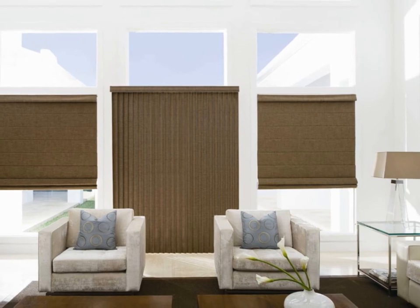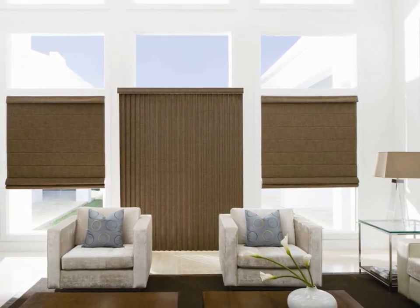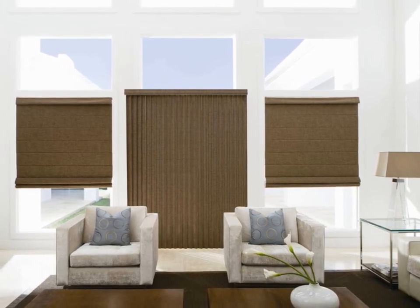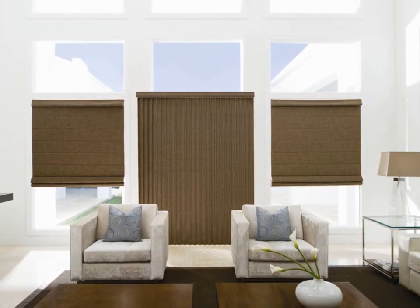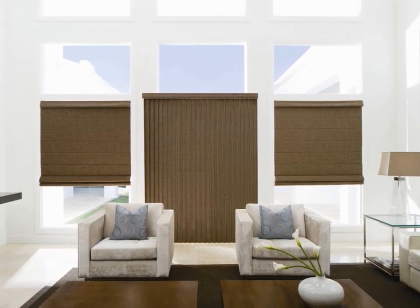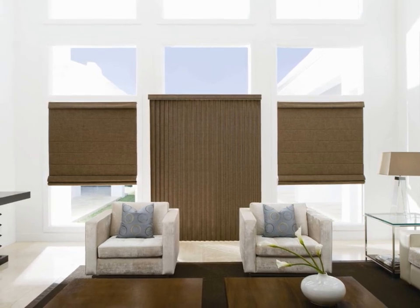Moving into a more transitional look, Levolor vertical blinds also coordinate with Levolor Roman shades. The soft fabric folds of Roman shades bring exclusive style to any space, all while working seamlessly with larger window solutions like vertical blinds. Here we have our Seclusions Mocha fabric being used as both a room darkening cordless Roman shade and as a vertical blind.